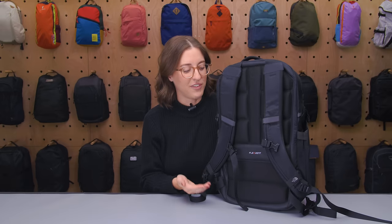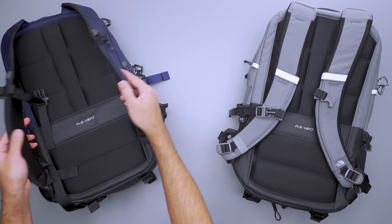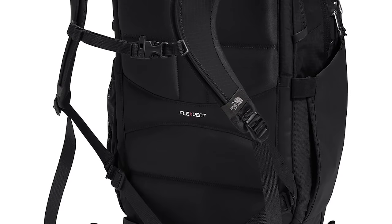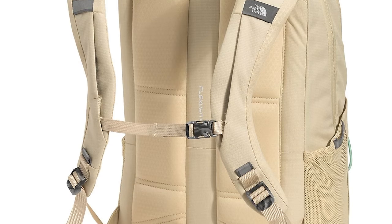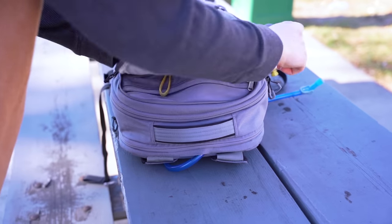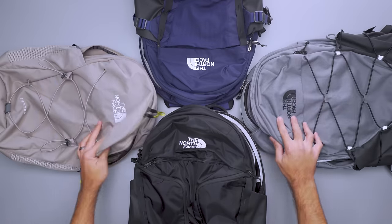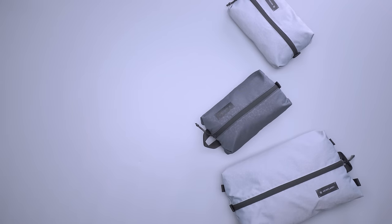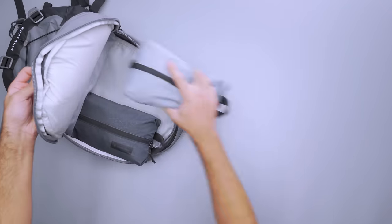Each also includes the North Face's FlexVent suspension system, which combines a well-padded back panel and shoulder straps with an air channel for ventilation. They're available in women's-focused styles, which are designed to fit shorter torsos. These packs all have side water bottle pockets and front admin panels to keep your gear organized. Each provides access to the main compartment through a horseshoe-style opening. However, since there's no extra organization, you'll want to ensure the gear you need en route is in cubes and easy to access near the top.